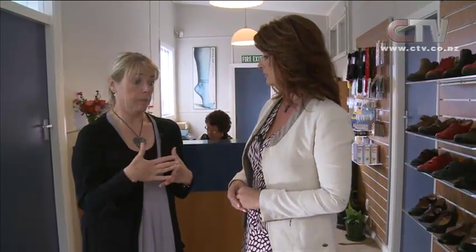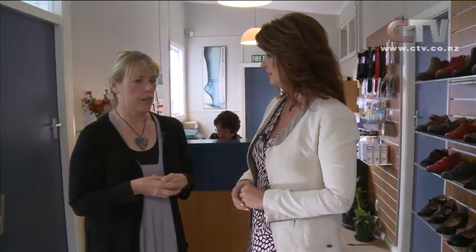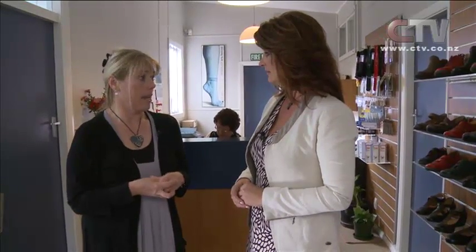They have specialised in people with diabetes. They have a large number of patients who come with diabetes because it's really important to manage foot care when you have diabetes. It's one of those things that doesn't go away, and feet are one of the areas affected by diabetes. They have a really comprehensive management plan — they do assessments and follow you up on a regular basis to try and prevent any complications associated with diabetes.